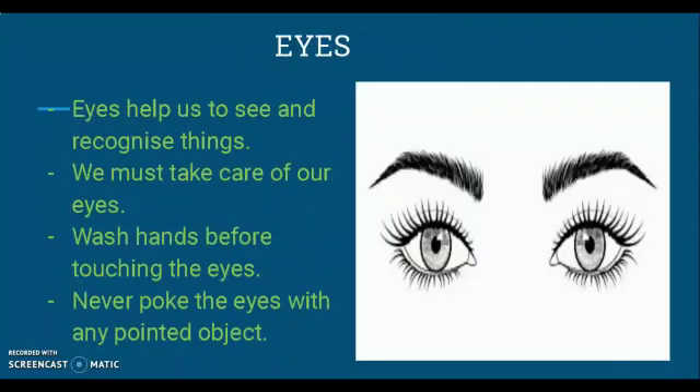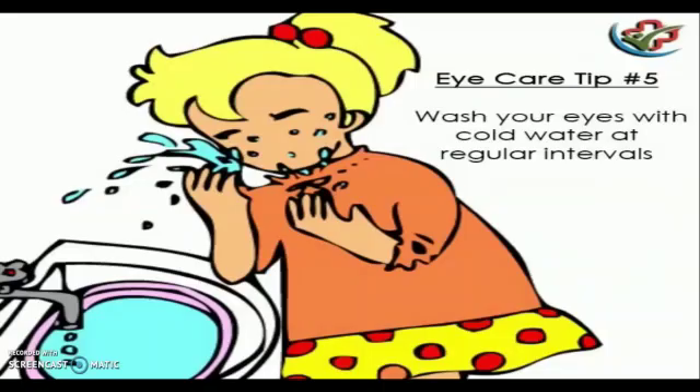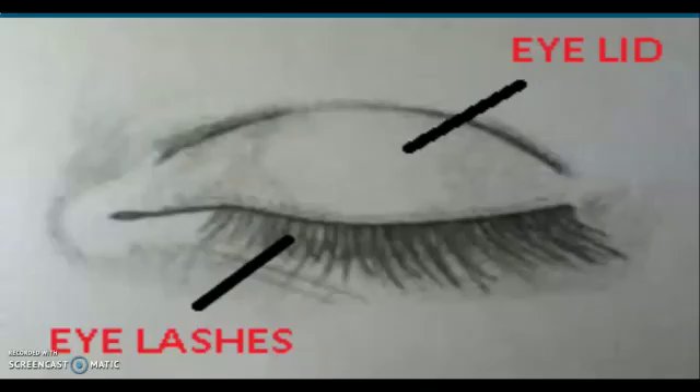Let's start with the first sense organ: eyes. Eyes help us to see and recognize the things around us. They are very important for us, so we must take care of our eyes. Always wash hands before touching your eyes. Never poke the eyes with any pointed object as it can damage your eyes. Wash your eyes with cold water at regular intervals to remove dust.